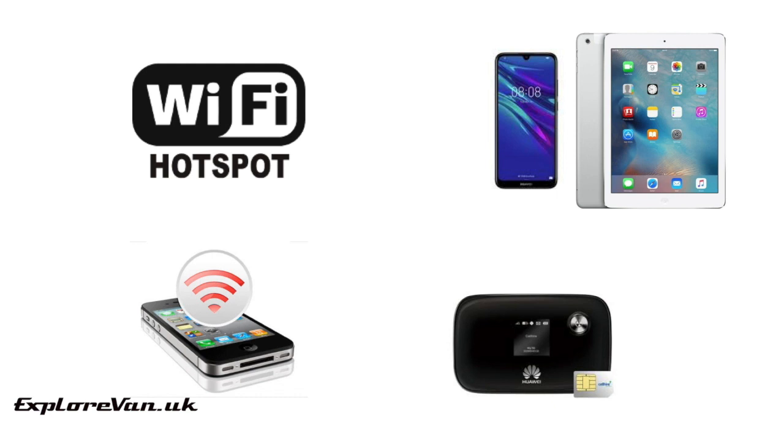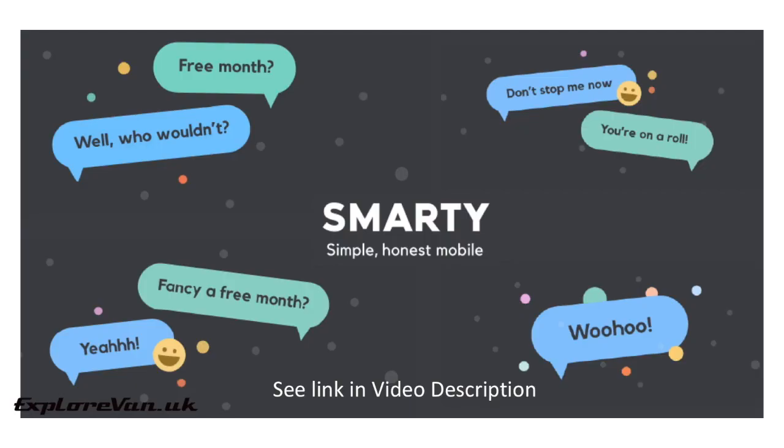As well as a device, if you're using a cellular service you'll also need a SIM and a data plan. We highly recommend Smarty and use their unlimited service at £20 a month — it's truly unlimited with no throttling and no ties. You could also get 30 gigabytes for £10 a month or 100 gigabytes for £15. Use the link in the video description to get your second month free, and as it's not a contract, you can cancel at any time.